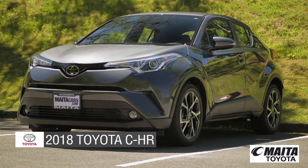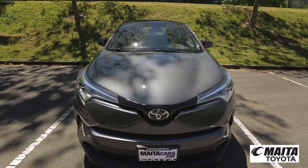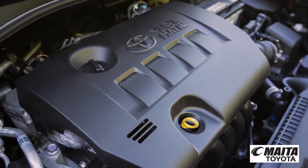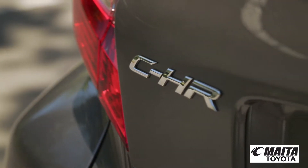Today we'd like to introduce the first-ever 2018 Toyota C-HR. The C-HR features a fresh design with a sporty passenger-friendly cabin and a lively dynamic force engine designed to maximize your driving pleasure. Come with us as we take a closer look.